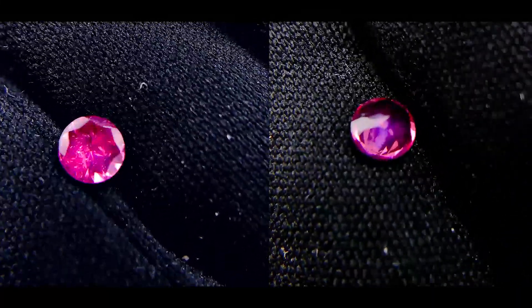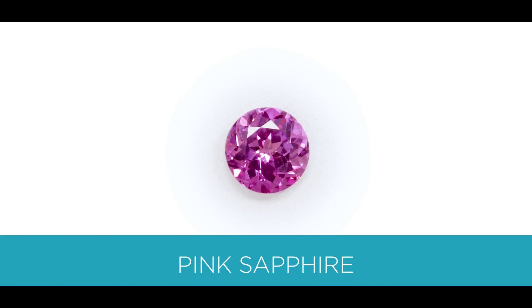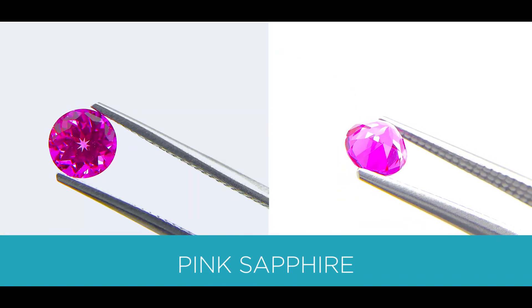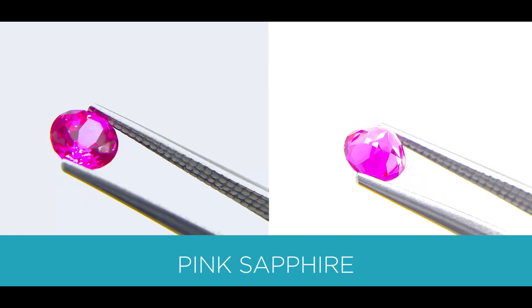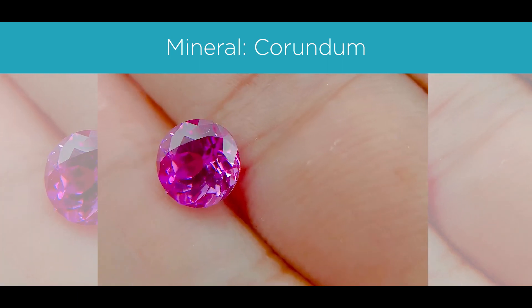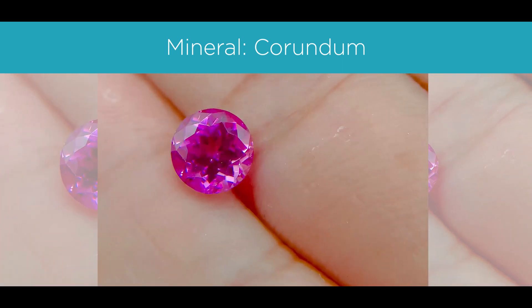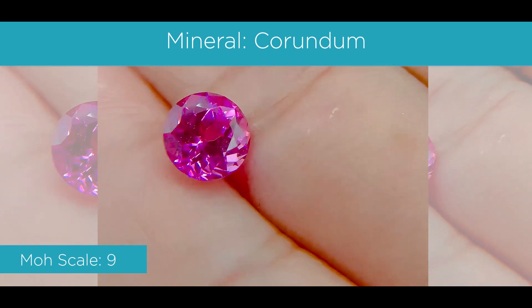This next stone is probably the most popular pink gemstone — the first stone most people will know other than morganite — and that's pink sapphire. The color of a pink sapphire is between a medium to dark pink. The mineral is corundum, which makes up all sapphires. It's a 9 on the Mohs scale, and it's available in natural and lab.